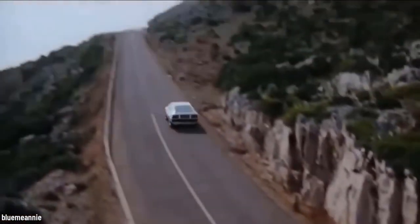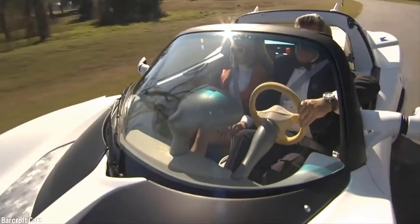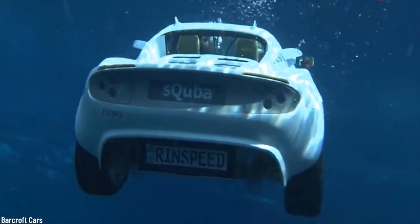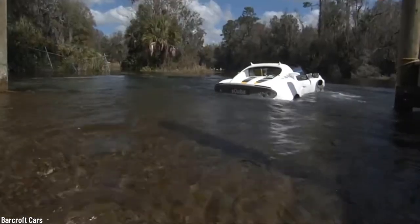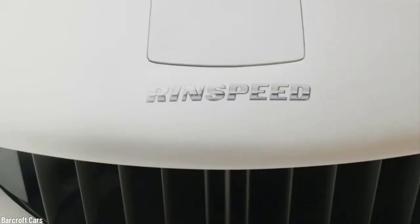Number 5: Rinspeed Scuba. Have you ever had the desire to feel like James Bond? Inspired by the movie The Spy Who Loved Me, Mr. Rinderknecht set out to create a car that could move underwater like a submarine. Presented in 2008 at the Geneva Motor Show, this modified Lotus Elise cost more than $1.5 million to build. Six lithium-ion batteries and an electric motor replaced the original engine in a pursuit to make the car a zero-emission vehicle.